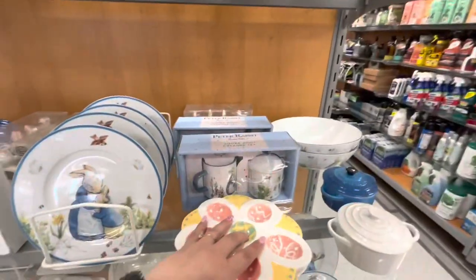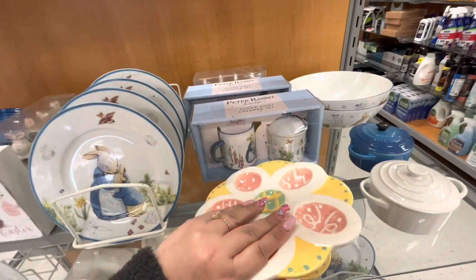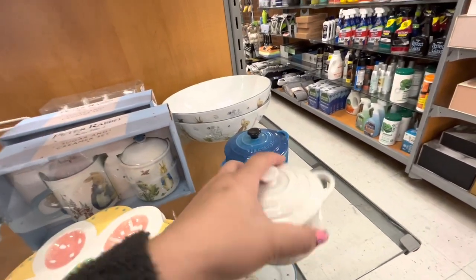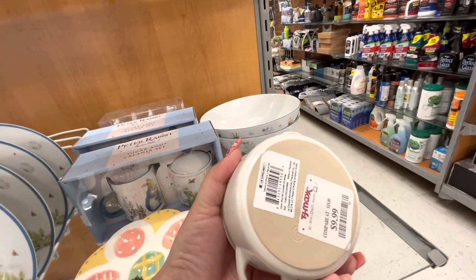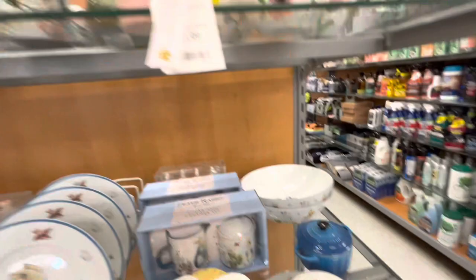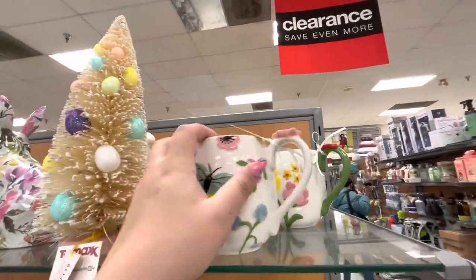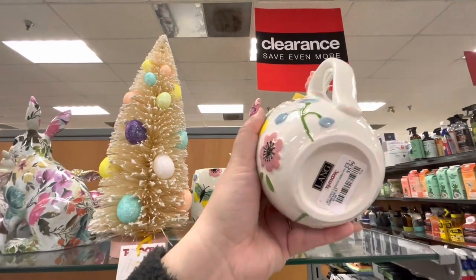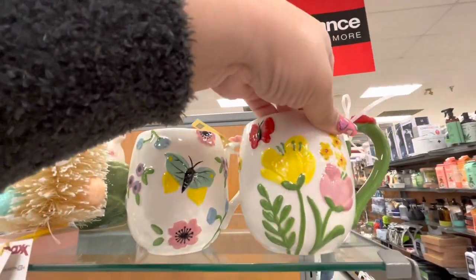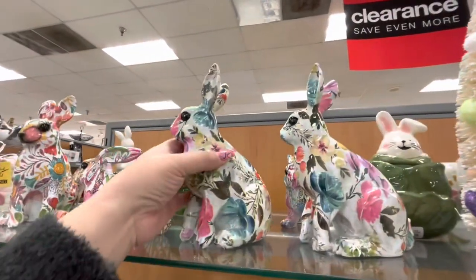They have these plates again — remember last time they didn't have a price? Now they're $12.99. Look at these Le Creuset — that's a good, expensive brand — $9.99 for the little pots. And then here they have some cute spring mugs, look how pretty, $5.99. This one has a red butterfly with tulips, so cute.